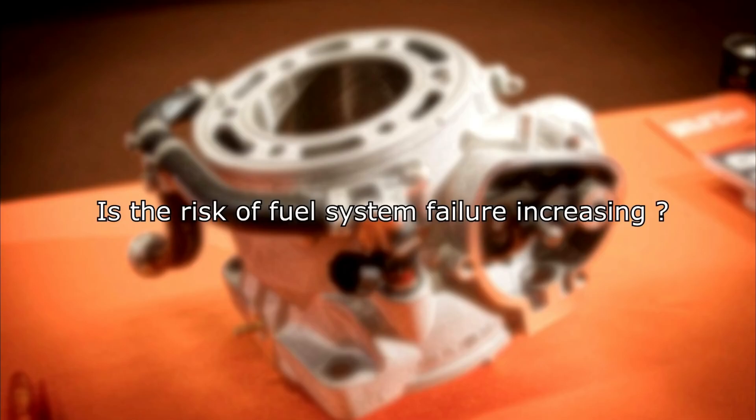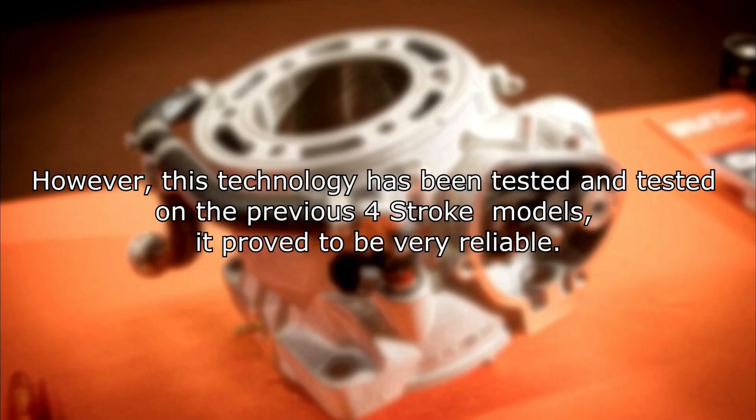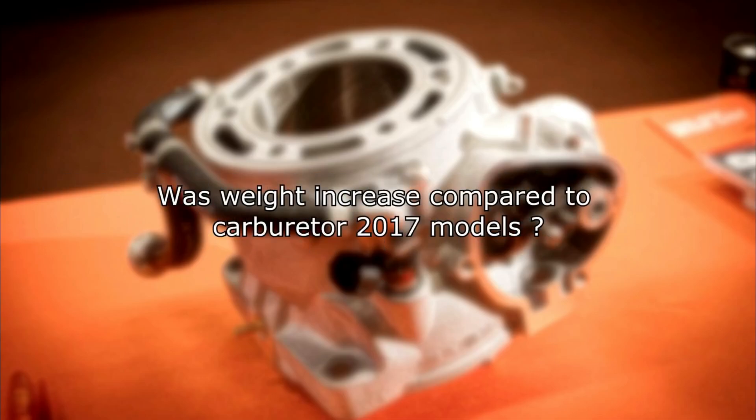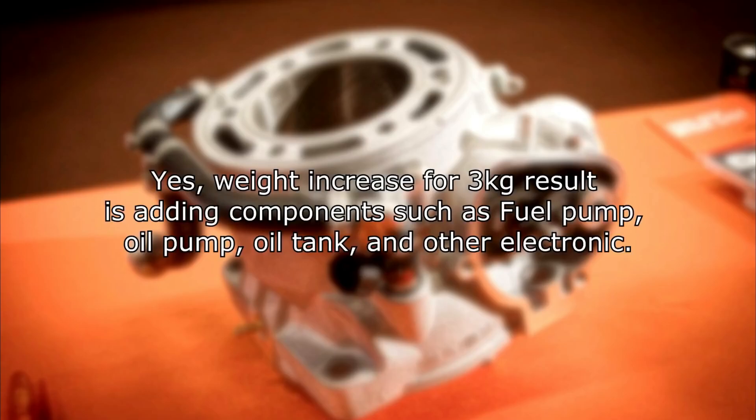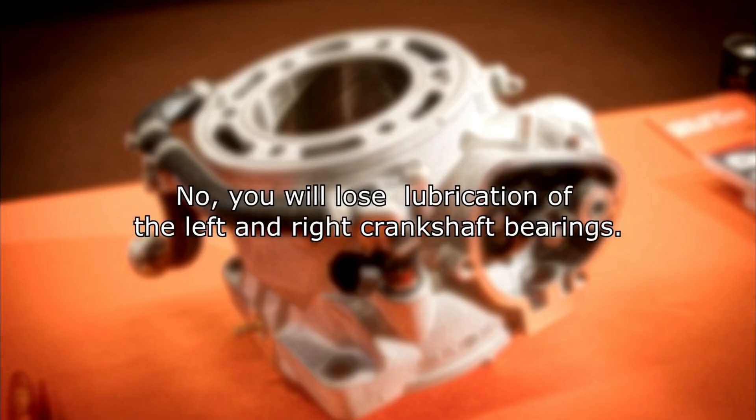Is the risk of fuel system failure increasing with the addition of injection components? The system is definitely more complex. However, this technology has been tested on previous four-stroke models and proved to be very reliable. Was there a weight increase compared to the carburetor 2017 models? Yes, a weight increase of 3 kg results from adding components such as fuel pump, oil pump, oil tank, and other electronics. Is it possible to use premix fuel in TPI? No, you will lose lubrication of the crankshaft and bearings, which will cause engine damage.